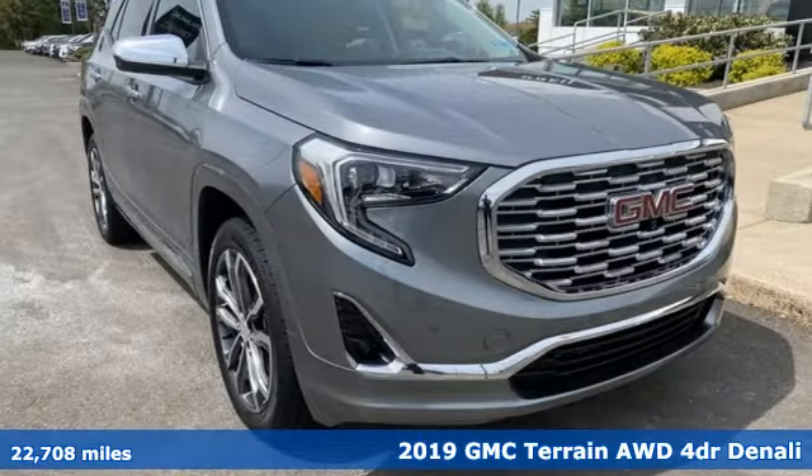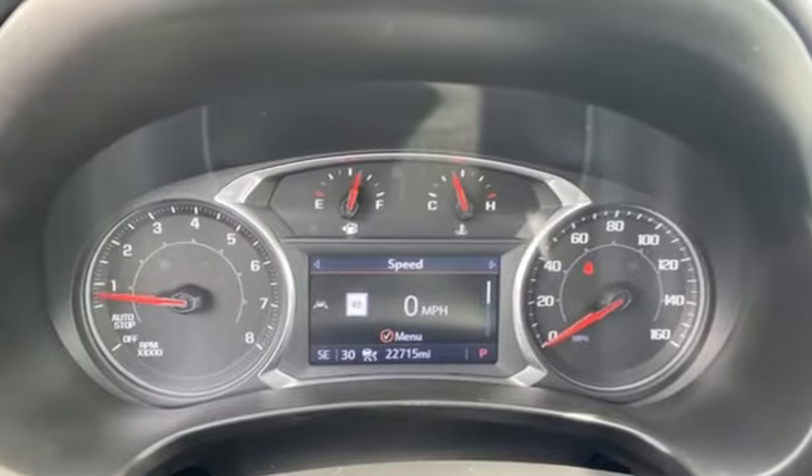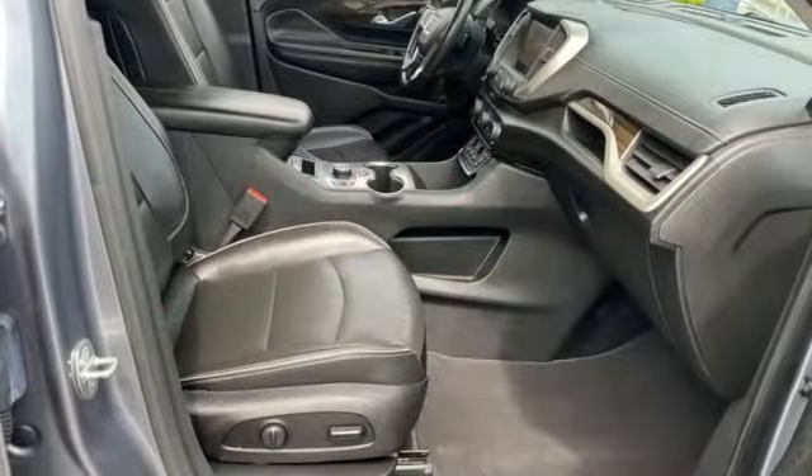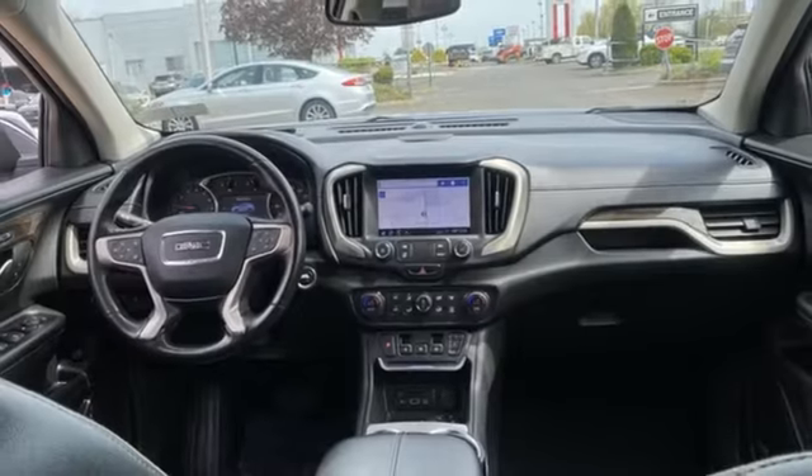It boasts an impressive list of features like these: automatic transmission, front heated leather bucket seats, integrated navigation system with voice activation, and rear park assist.